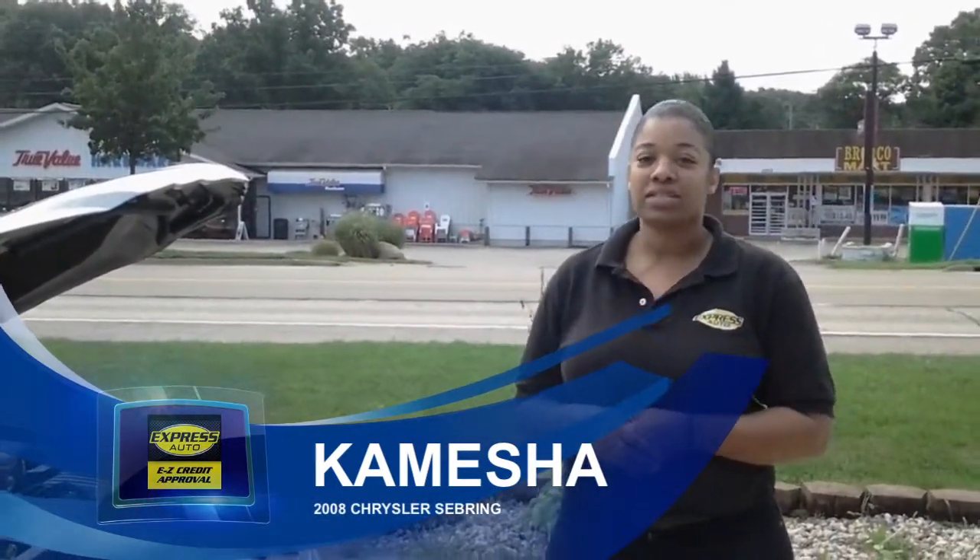Hi, my name is Kenesha Cunningham and today over on Stadium Drive Express Auto Caliber Zoo, we're featuring our 2008 Chrysler Sebring.